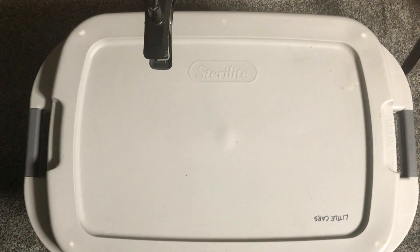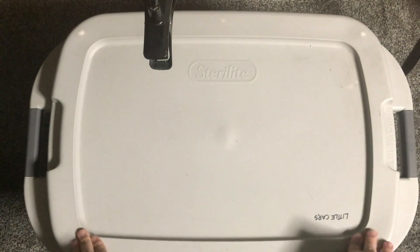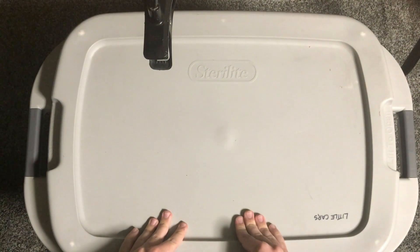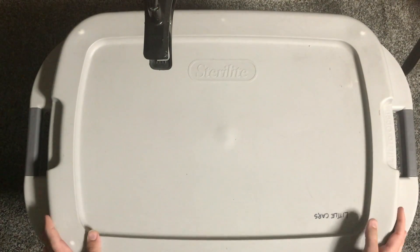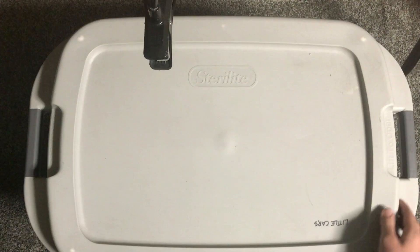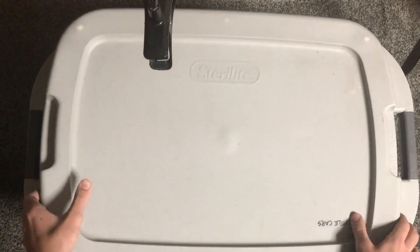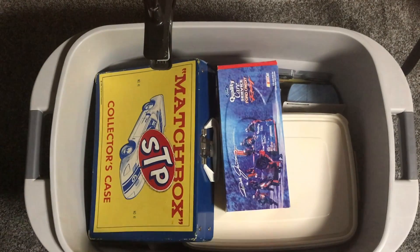Alright, so this is John with 3Q today, back for a special video. We've been cleaning out my storage room recently and I found my dad's old cars. We call this the big box of little cars, and I thought I'd open it and see if we can find any cool stuff to show you guys. I have not looked in this in a very long time, so it'll be interesting to see what's in here.